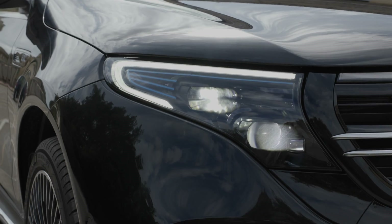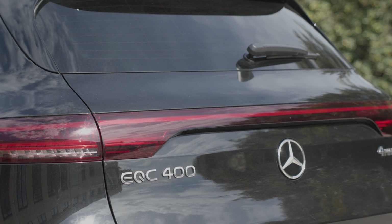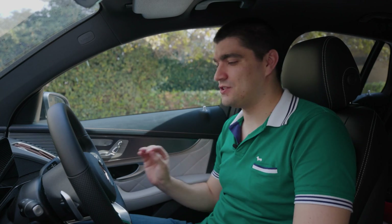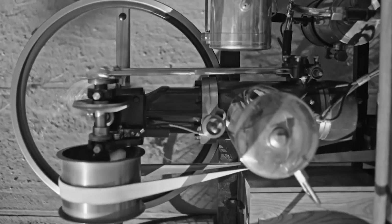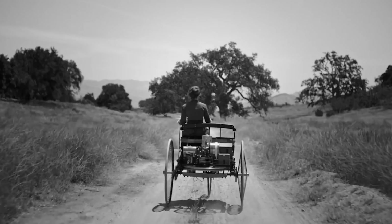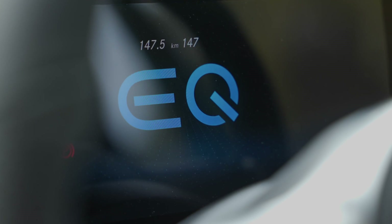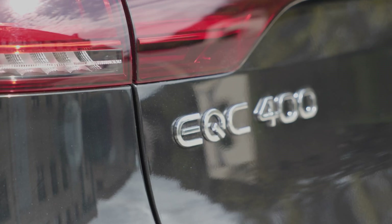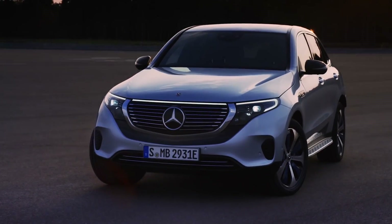It was quite the statement when in 2019 Mercedes-Benz announced that they have stopped development of the internal combustion engine — the same company which 100 years ago brought that same internal combustion technology to the market. They have stopped development to focus on their all-electric lineup. This is the first all-electric Mercedes to hit the market: the Mercedes EQC.